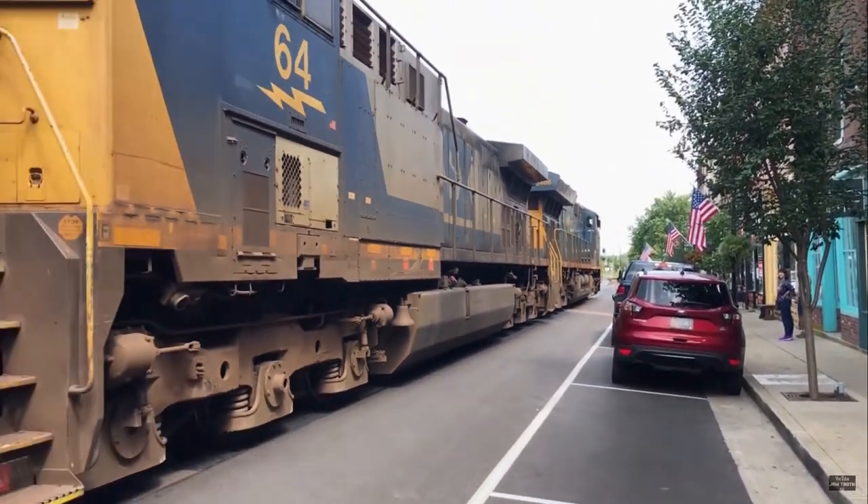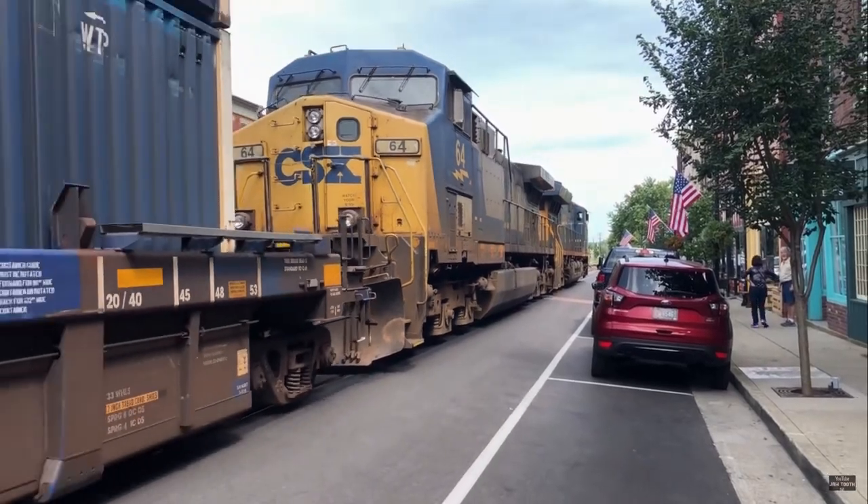I thought that was really cool and something I'd like to see for myself. And then I thought, I wonder, is there a geocache there? And how could I find it? Well, I do know it's in LaGrange, Kentucky from the video. So let's take a look at LaGrange, Kentucky.